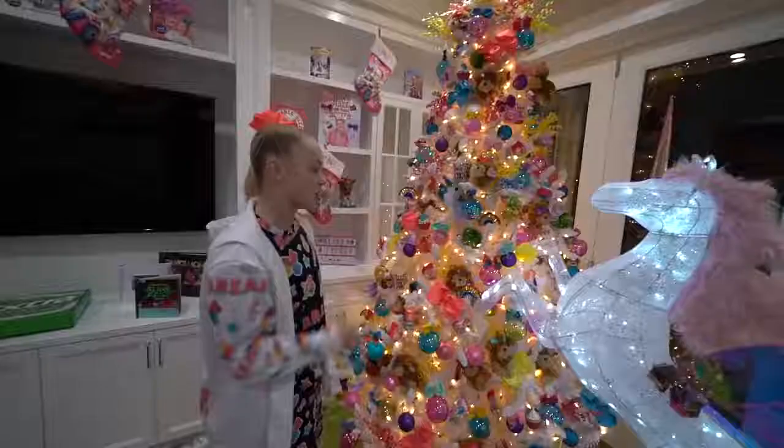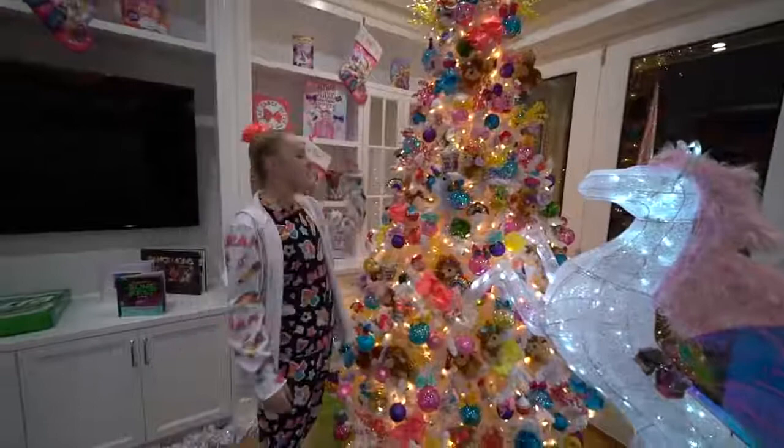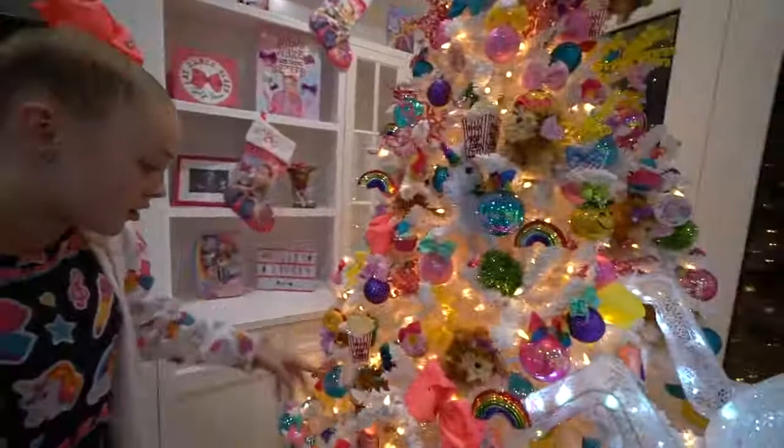We got the unicorn of course, we got bows on here, we got boas on here. There's emojis, donuts, cupcakes, unicorns — so many things. There's a roller skate, which I'm not really gonna tell you why there's roller skates yet, but you'll know soon. And by soon I mean about exactly almost six months.